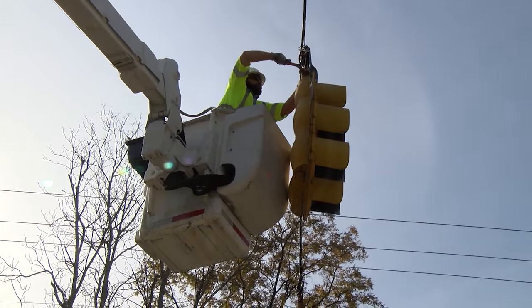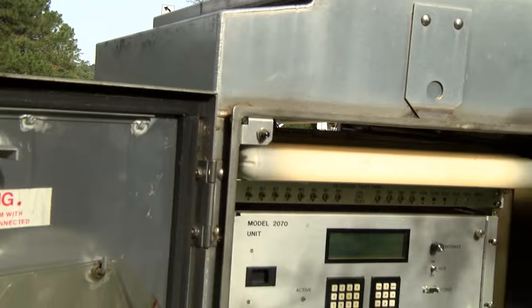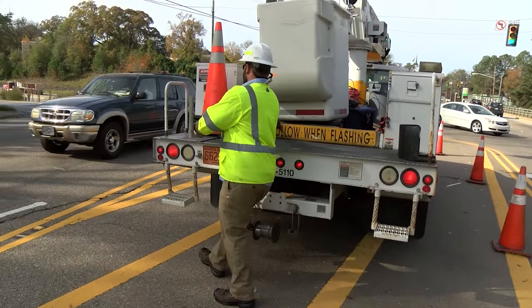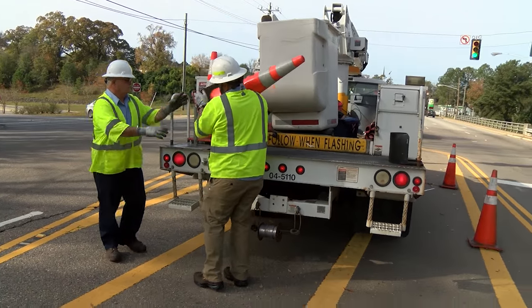We have 216 traffic signal intersections that we take care of here in the city. I have 23 closed-circuit televisions, 14 flashers in school zones, and last year we did 1,055 locate tickets where we actually locate the underground facilities in the road.